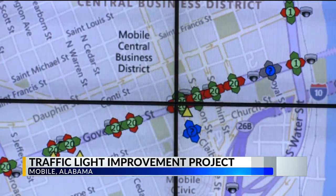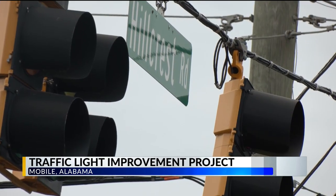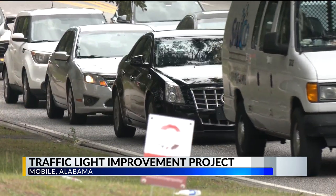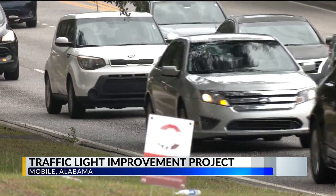Through the program, those traffic lights will become synchronized, and over 100 traffic lights in Mobile have already seen these upgrades, including major roads like Government and parts of Airport Boulevard. It should be a different experience for drivers. Other parts of Airport, as well as roads like Hillcrest, Cottage Hill, and Graylaw, are next on the list to see these improvements.